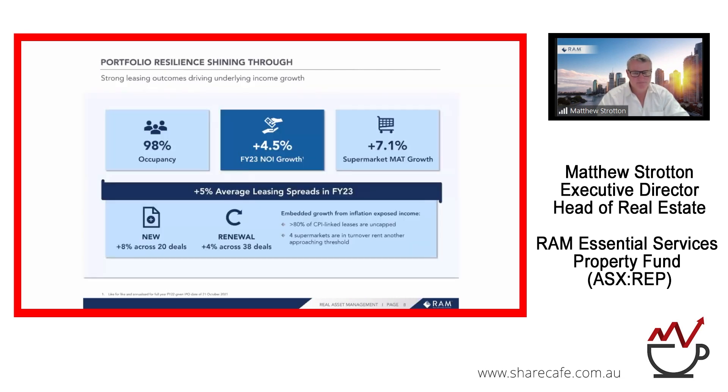98% occupancy with 4.5% NOI growth for the financial year. Underpinning that, we've experienced very strong supermarket MAT — that's sales or turnover growth as reported by our supermarkets — and we share in a portion of that growth as part of the revenue flowing through to investors in the vehicle. It's been a very important part of the results for the year.